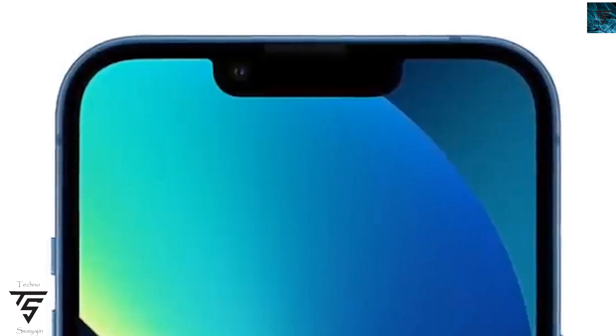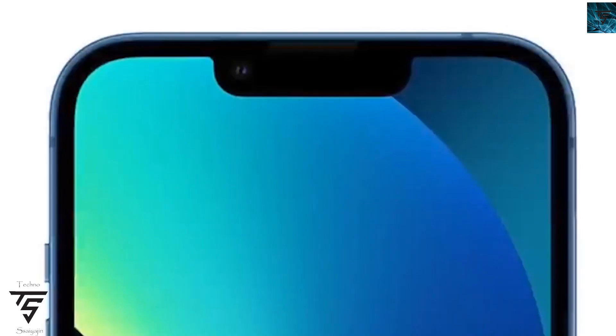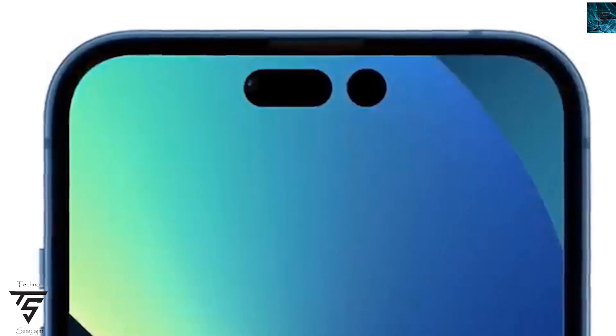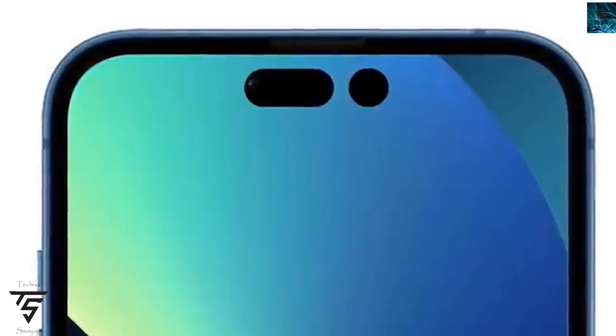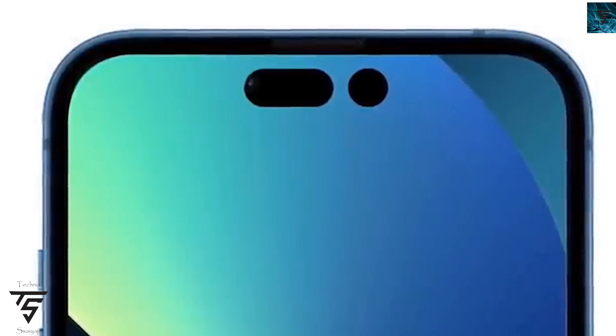As you can see, this setup looks kind of weird. With the notch, those black bars worked in a symmetric way, but with this pill-and-hole setup it is not symmetrical. It will bother you for some time, like seeing two separate cutouts at the same time.